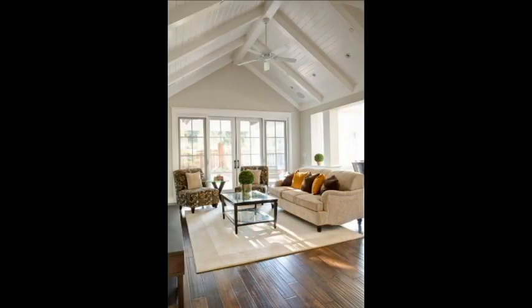Hi, I'm Christina Swain with the Swain Team of Keller Williams, here today to discuss the pros and cons of vaulted ceilings. Once revered as the ultimate home luxury, the vaulted ceiling is either loved or hated by homeowners, builders, architects, and designers.